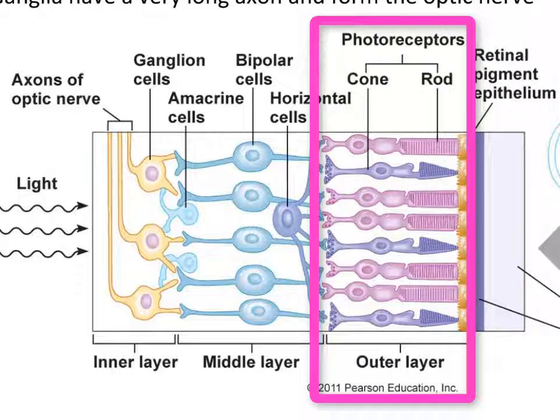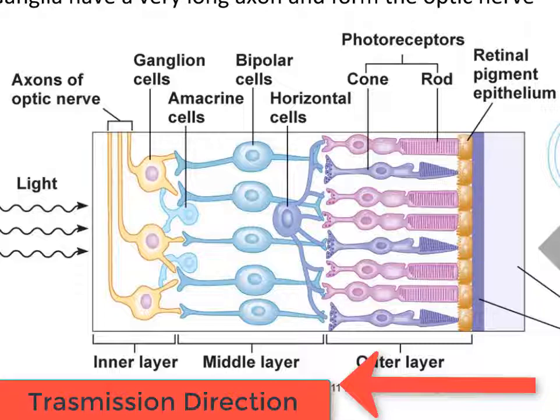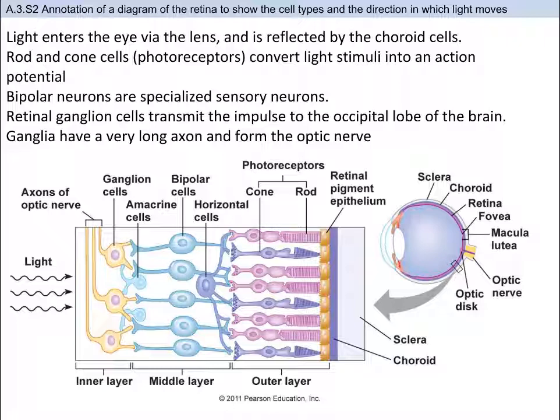Together, the rod and cone photoreceptors convert the light stimulus into nerve impulses. These nerve impulses are transmitted via bipolar cells to ganglion cells, whose fibers form the optic nerve tract. The photoreceptors line the rear of the retina, which is adjacent to the choroid, meaning light passes through the other cell layers. The step-by-step process is outlined here, and it's important to understand how to annotate a diagram like this one, as well as know the underlying process.